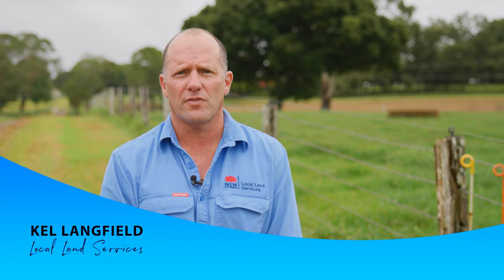G'day, I'm Kel Langfield, Senior Land Services Officer with Local Land Services. I'm here today to talk about one of the projects we're running over the next few years, funded by New South Wales EPA as part of the Waste Less, Recycle More initiative funded by the Waste Levy.